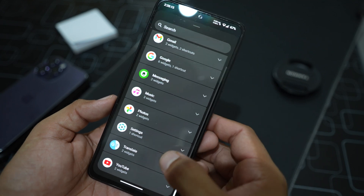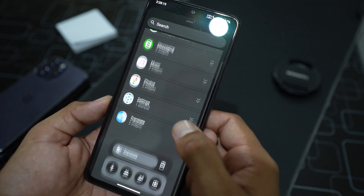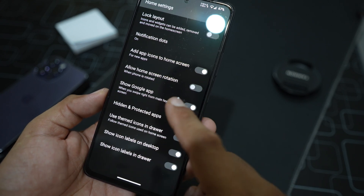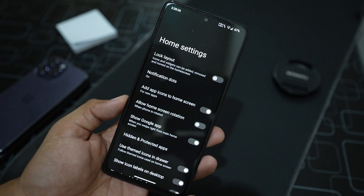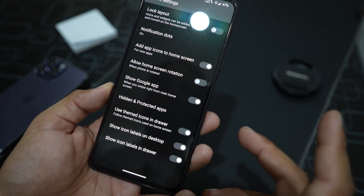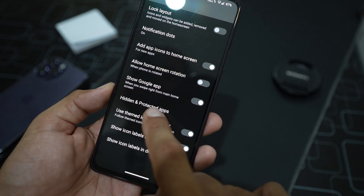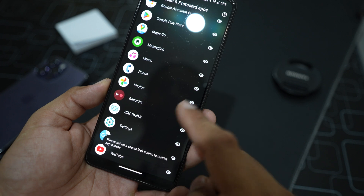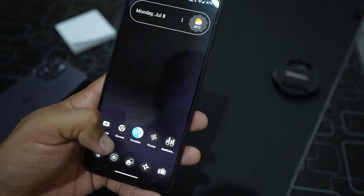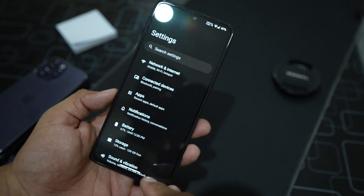Widgets are available and working pretty well — you can get any widget for any application right from here. In the home screen settings there aren't many customizations, but the good thing is we have hidden and protected apps in this launcher, so you don't need to install any third-party app locker.